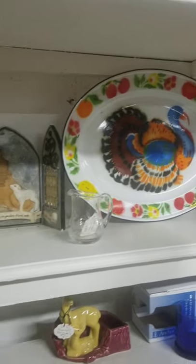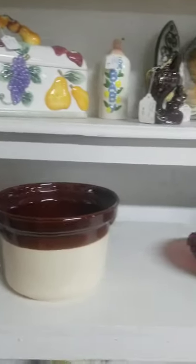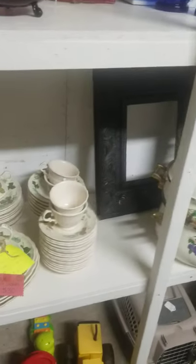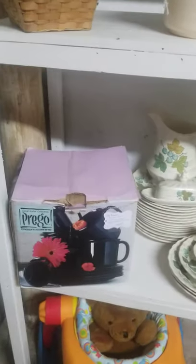Nothing on the top shelf yet, but we've got plenty of stuff here on this big white shelf — that looks pretty good. I used to have this at the jockey lot, but I gave it to them and they've done real well with it.